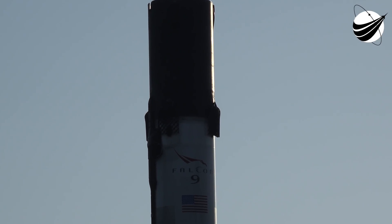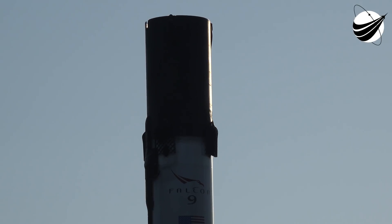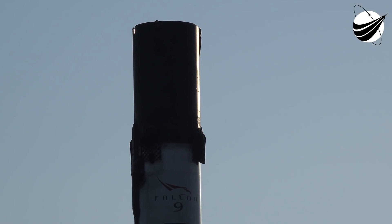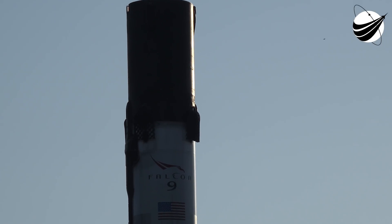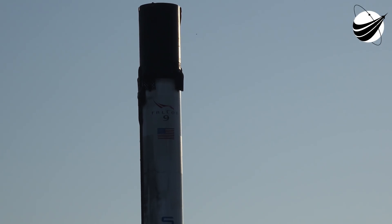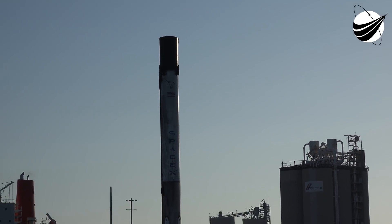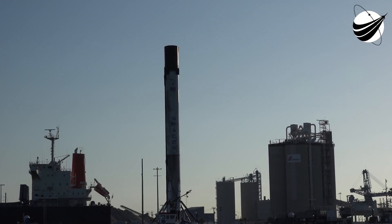We're at 6 minutes and 15 seconds. In about 30 seconds we're going to have the landing burn. The weather and sea conditions are fairly rough — the worst that we've ever had for trying to get a first stage back on the drone ship. So it's going to be a little bit iffy here this morning.